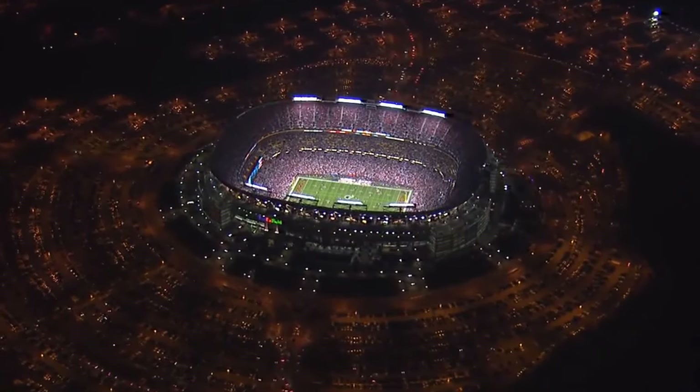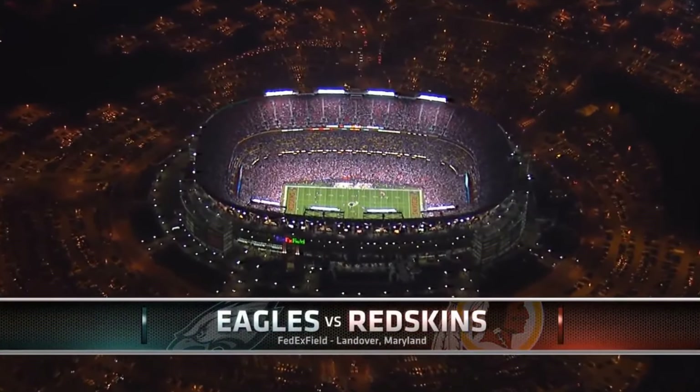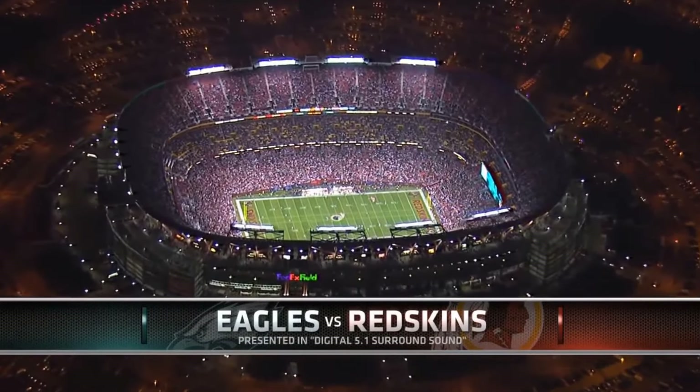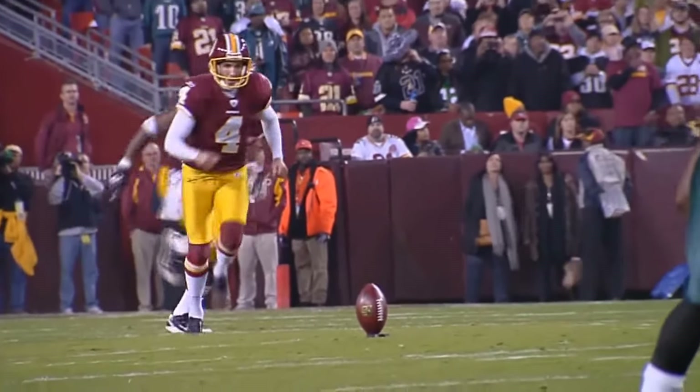Just outside of Washington DC, technically in Landover Maryland, temperature in the low 50s, rain is on the way as the Eagles and Redskins set to go here at FedEx Field.